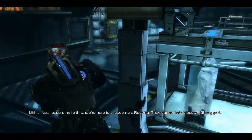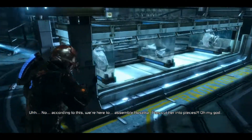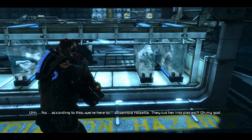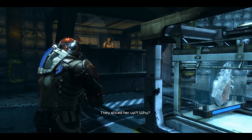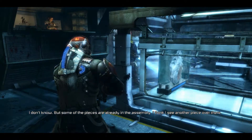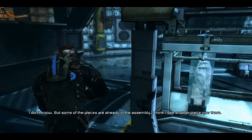Do you want to tell me what the fuck this is? No. According to this, we're here to assemble Rosetta. They cut her into pieces? Oh my god. Fuck this day. They sliced her up. Why? I don't know. But some of the pieces are already in the assembly. I think I see another piece over there.